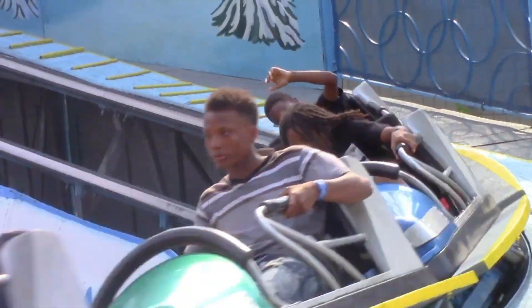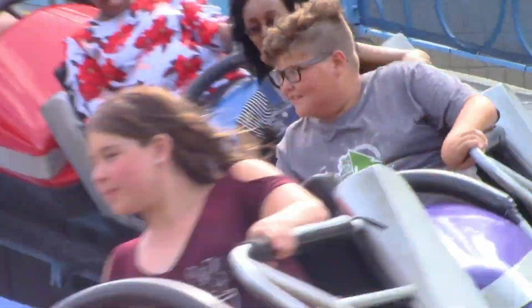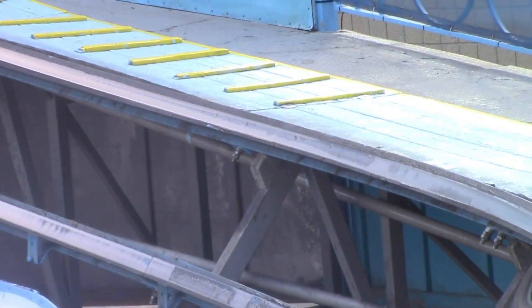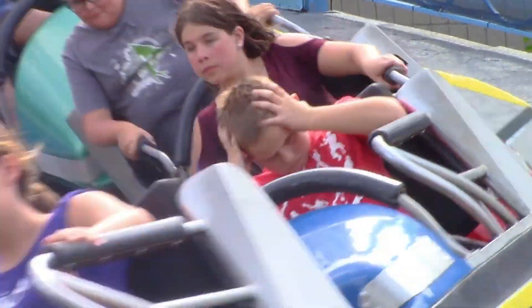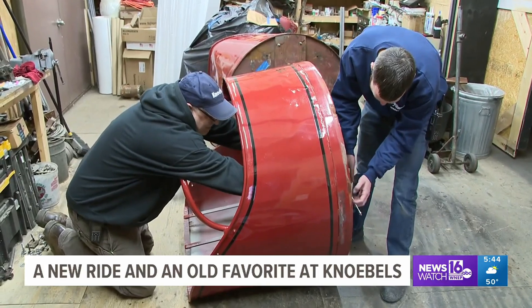This model operated until 2020, when the park took flattening the curve too seriously and demolished the ride. However, enthusiasts around the country rejoiced when they found out that Knoebels — the undisputed champion of resurrecting dead ride types — was bringing a Byron Curve to their park for the 2023 season.